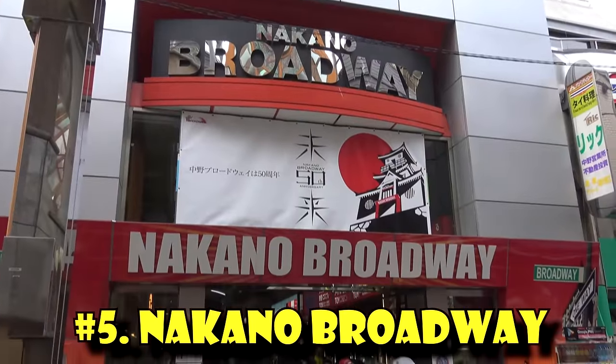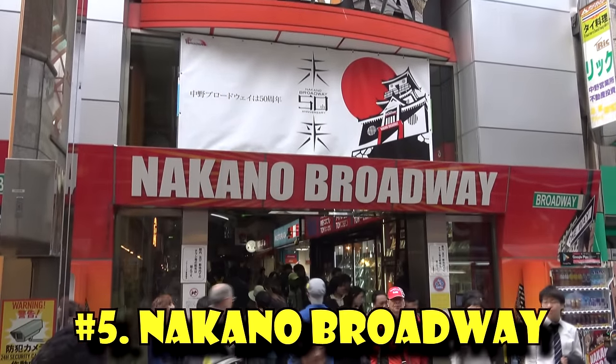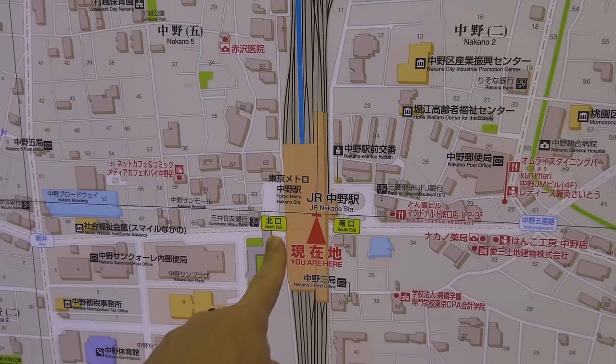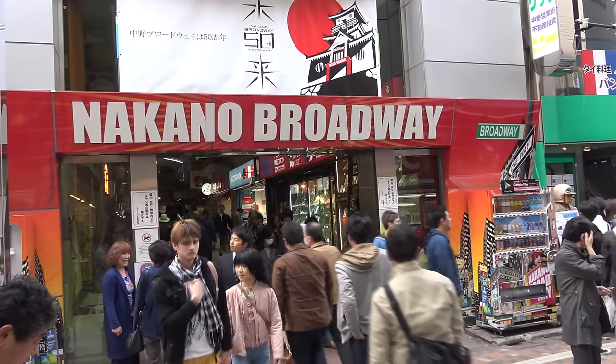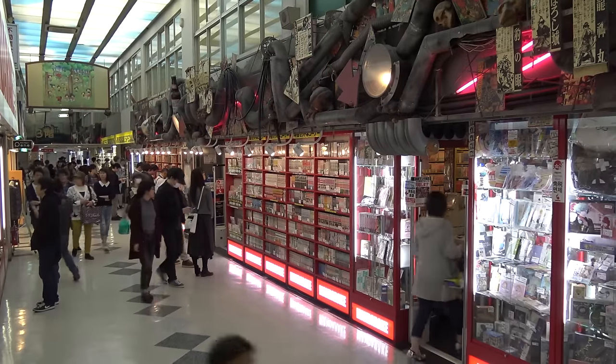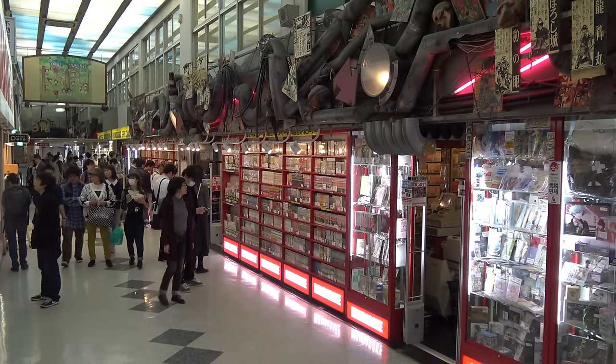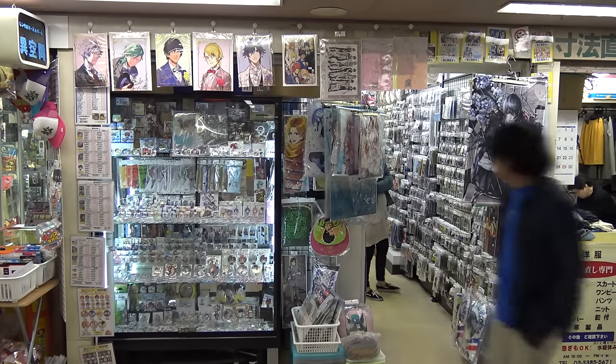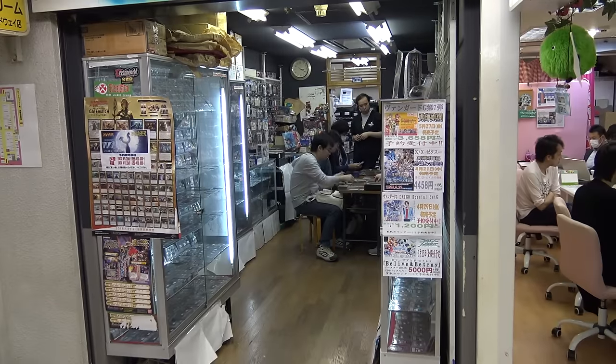And finally, number five — not just a store but a whole complex: Nakano Broadway, located off the Nakano JR Station. This is a Japanese toy collector's dream. It's not for kiddie toys but for the kind of toys that adults would collect. You can easily spend an entire day in this place, and I've got a whole separate video on Nakano Broadway.